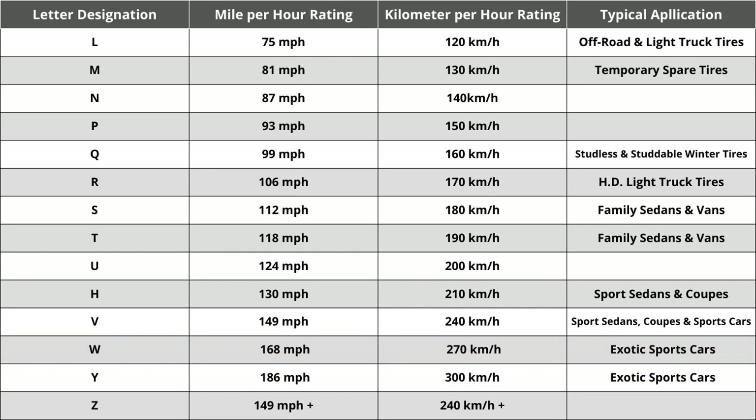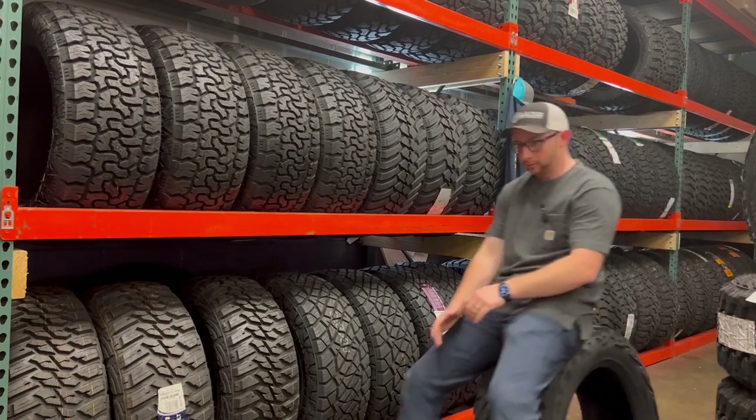The speed rating of R on this tire means it is rated for speeds of 106 miles per hour or 170 kilometers per hour. While speed rating is important in some cases, you shouldn't spend a ton of time comparing tires solely on this. You do want to make sure the tire matches your vehicle manufacturer's specified speed rating — in almost all cases it should be above 85 miles per hour, which is technically the fastest posted speed limit in the United States. When looking at this set, make sure your current numbers and letters all match to ensure a seamless buying experience.